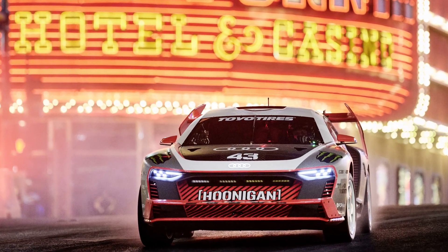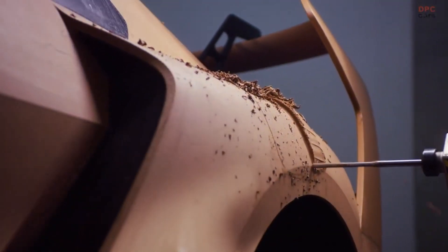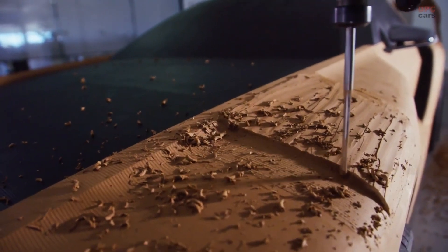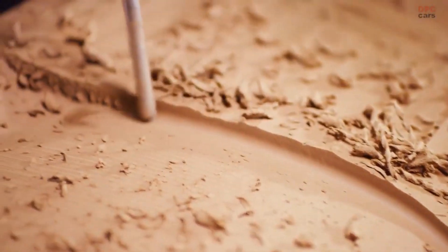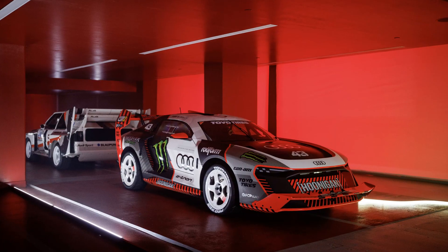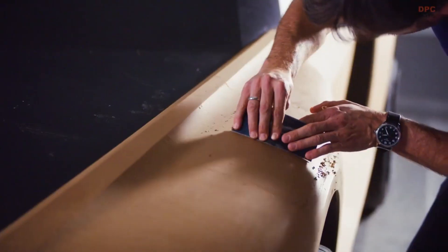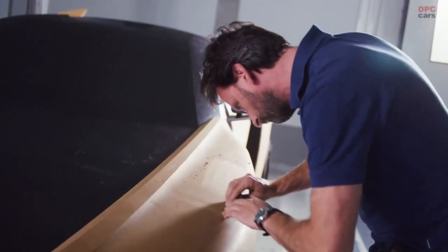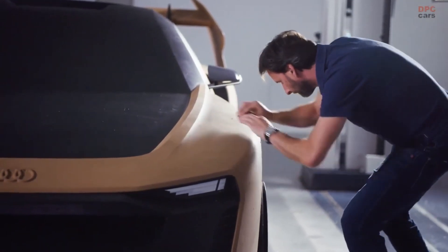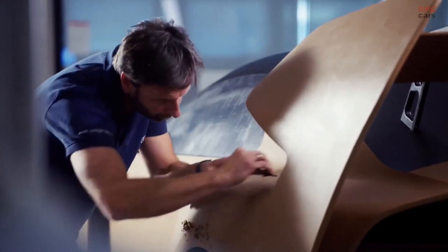The S1 Hoonitron is a fully electric prototype and one that pays tribute to our glorious motorsport past, but at the same time blazes the trail for our exciting future and is a real-life example of Vorsprung durch Technik. Creating a high-performance drift car obviously comes with numerous technical challenges. Our team, as it always does, tackles these issues and the results speak for themselves.